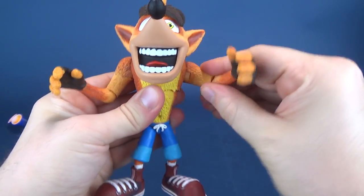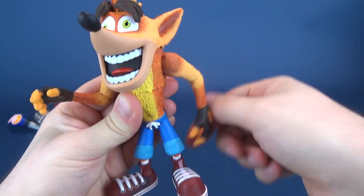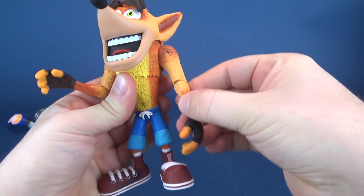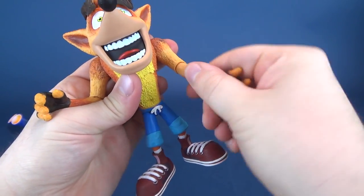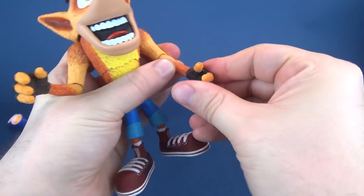The shoulders hinge out and you can also rotate them all the way around. You've got to get them around his ears — make sure you don't clip those ears. It does also have a hinge in the elbow, you can rotate the forearm, and you can also rotate the hands, which also hinge back and forth.